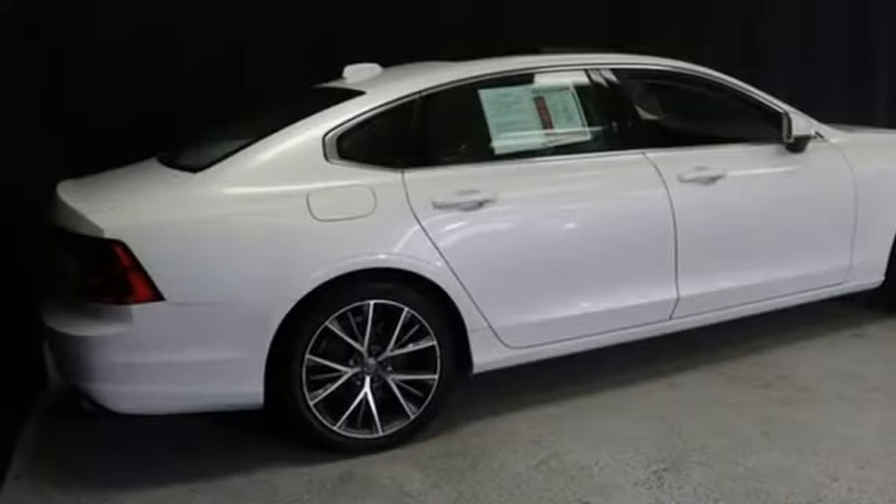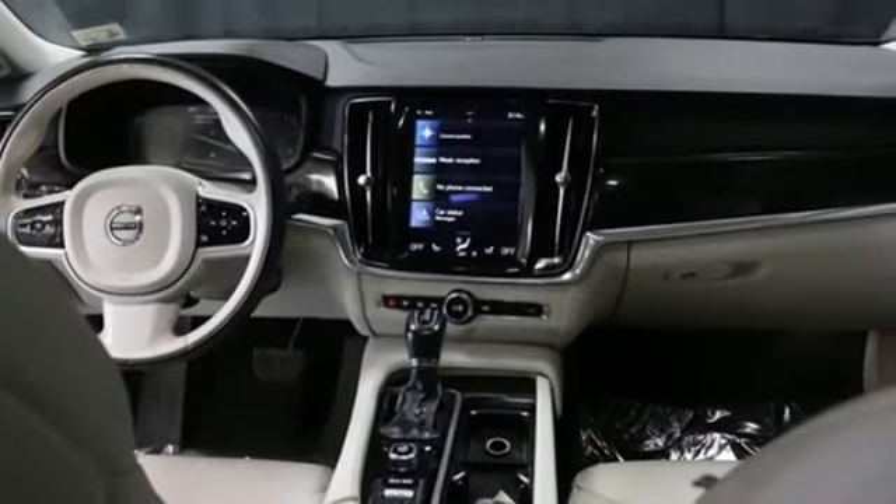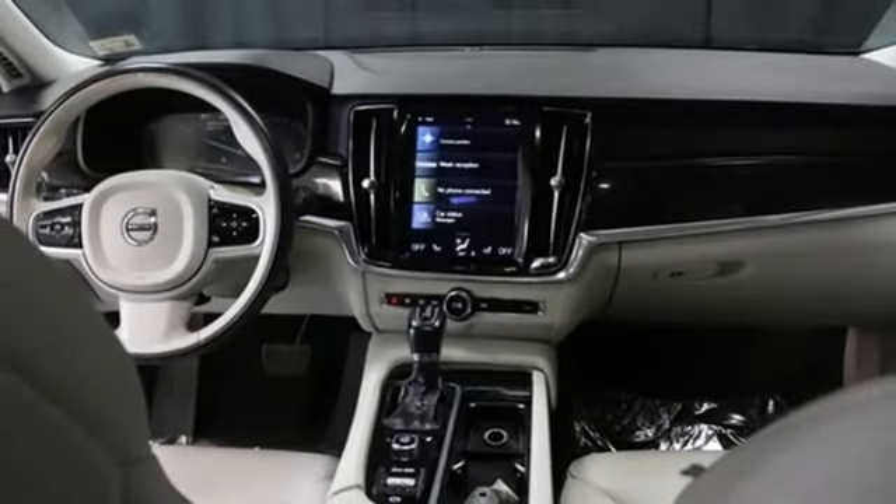Volvo is Latin for 'it rolls,' but across the world today Volvo means safety. The time is now — see it for yourself today.